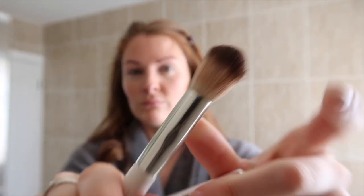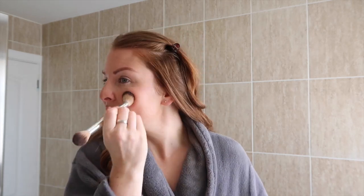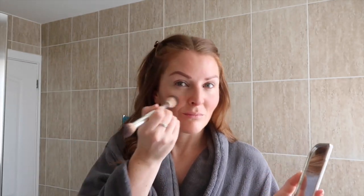Next up I'm using the precision face brush — a double-ended brush for blusher or bronzer. I'm going in with blusher: the blush crush cream blusher in shade coral bloom, applied to the apples of my cheeks. I also apply a little bit to my nose, just where the sun would hit, to give that sun-kissed look. A little goes a long way and this blusher has lasted me such a long time.